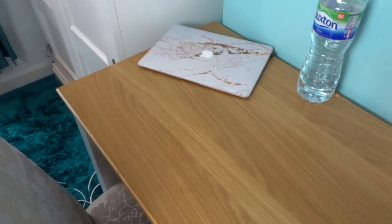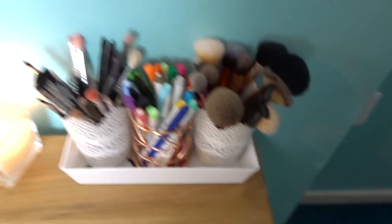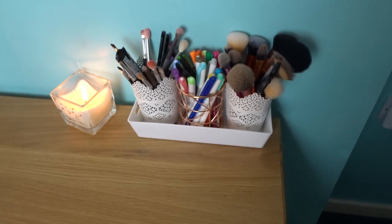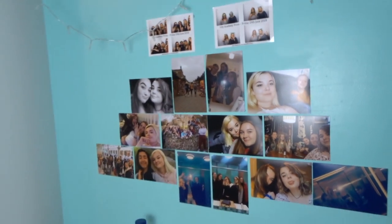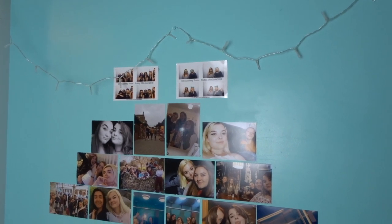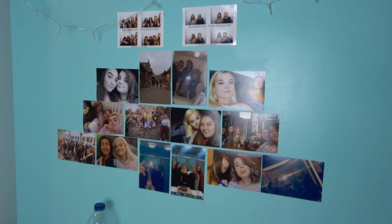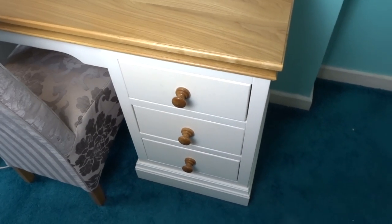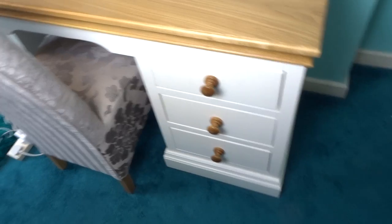Now we finally move on to my desk. So in the corner I just have my laptop, a water bottle, a tray which has two square pots with my makeup brushes in and then in the middle is just felt tips. And then we have my photo wall — the fairy lights are from Primark and these are just photos of me and my friends. The first one has everyday makeup, the second one is stationery and so is the third one, and then there's my chair.